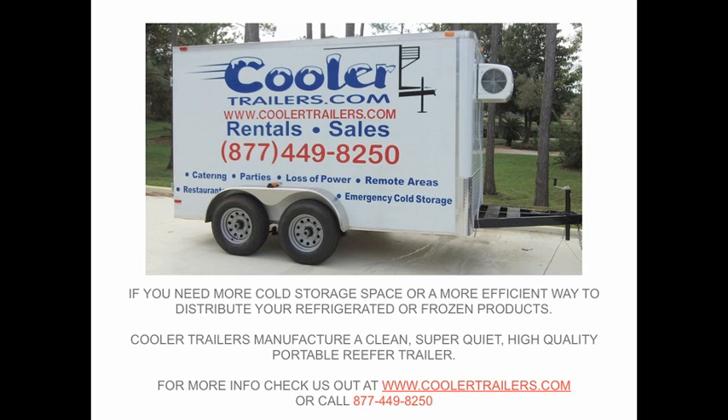For more information, check us out at www.coolertrailers.com and click on the sales page for more information and pricing, or give us a call at 877-449-8250.